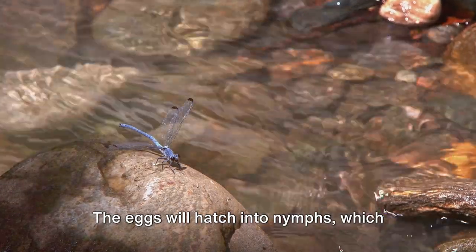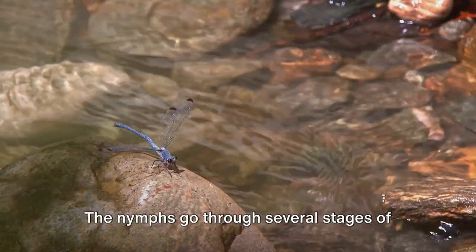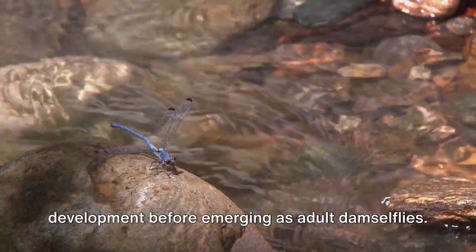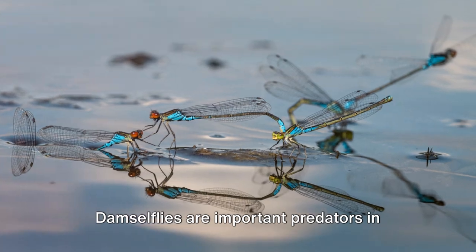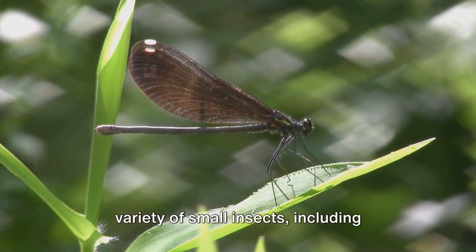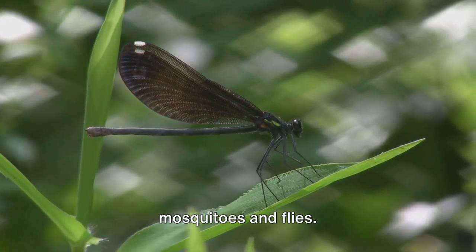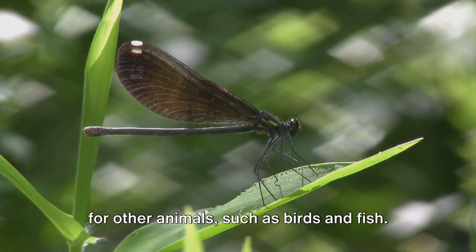The eggs will hatch into nymphs which are aquatic and live in the water for a period of time. The nymphs go through several stages of development before emerging as adult damselflies. Damselflies are important predators in their ecosystems, feeding on a variety of small insects including mosquitoes and flies. They are also an important food source for other animals, such as birds and fish.